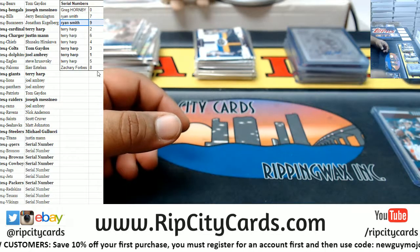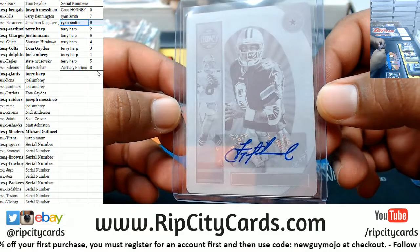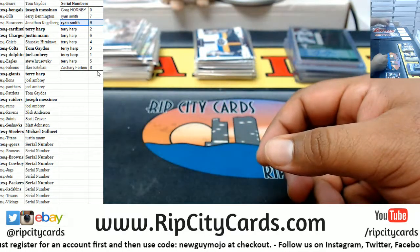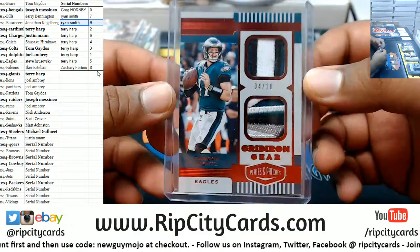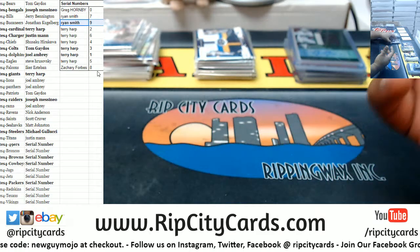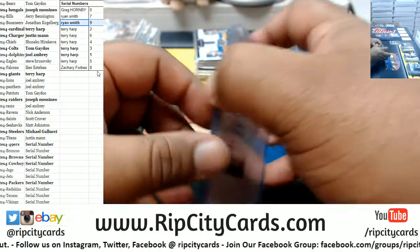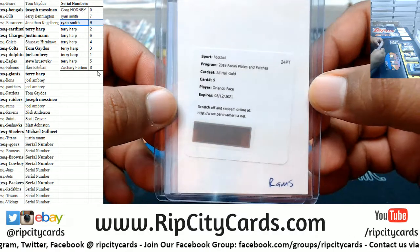Not a bad break for Terry — holy crap, that's awesome. I don't think I've ever seen a Troy Aikman on-card before, that's pretty sweet. Let's recap. We got a pretty sweet Carson Wentz dual relic 1 of 10. Ghost Gaming got lines in three cases and not a single hit — unfortunately it happens, it's the name of the game. We got an Orlando Pace Rams all-haul gold redemption.